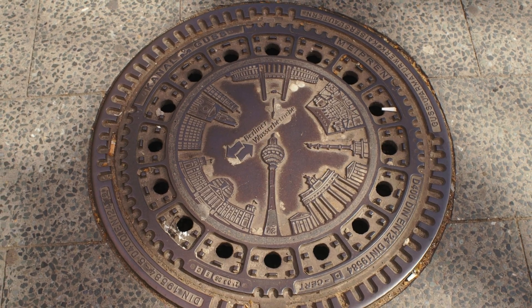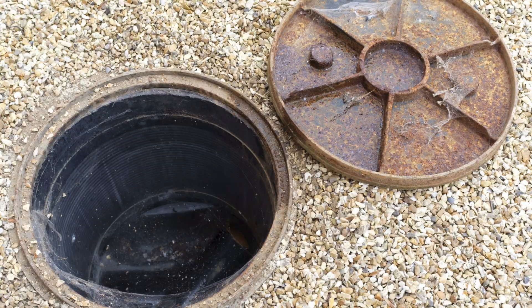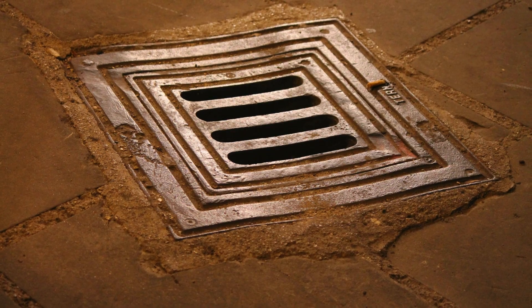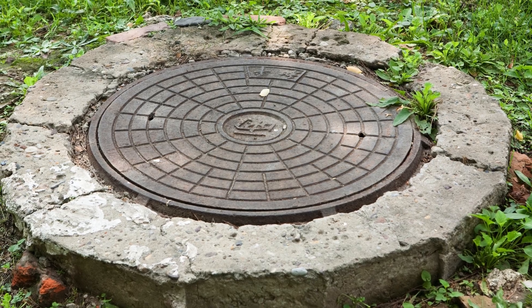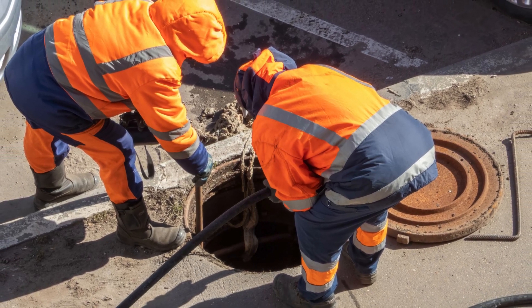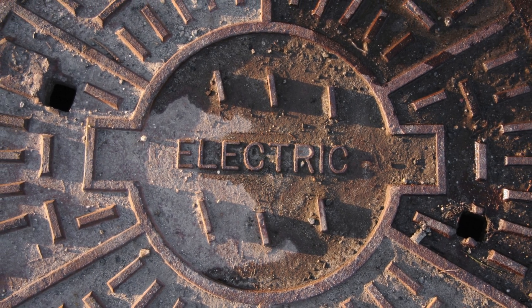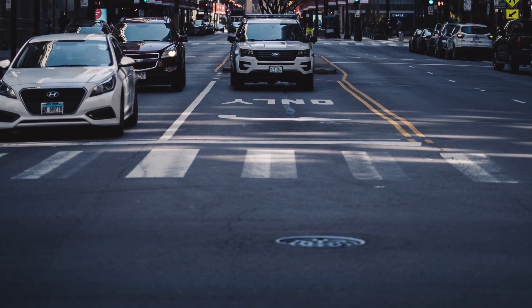You might have noticed that manhole covers are almost always round — and that's not just an aesthetic choice. It's rooted in geometry and safety. A round manhole cover can't fall through its own hole no matter how it's turned. With a square or rectangular cover, if it's turned diagonally, it could potentially fall through — a huge safety risk. A round cover eliminates that possibility entirely. From a practical standpoint, round covers are also easier to move; you can roll them along the ground instead of carrying something that weighs over 100 pounds. Round shapes also help distribute pressure evenly from all directions, which is useful when cars are constantly rolling over them. It's a smart, simple design that works, which is probably why it hasn't changed in centuries.